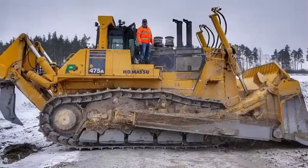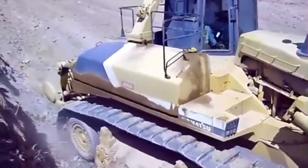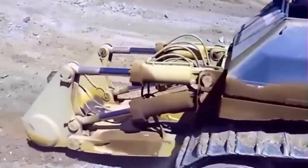When it comes to crawler dozers, bigger is better. More big dozers are more efficient — they push more material per hour and per shift, for a lower overall cost per yard. Presenting the most efficient of them all, the Komatsu D575A3 Super Dozer.